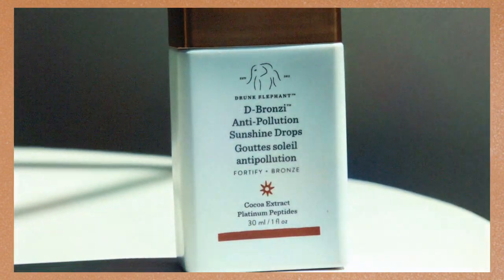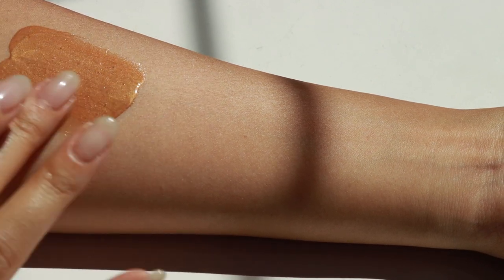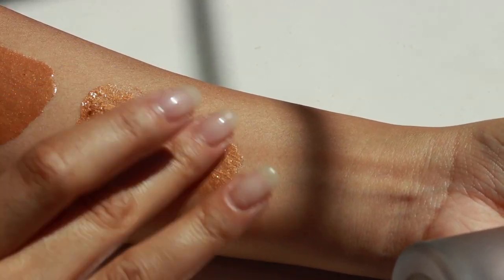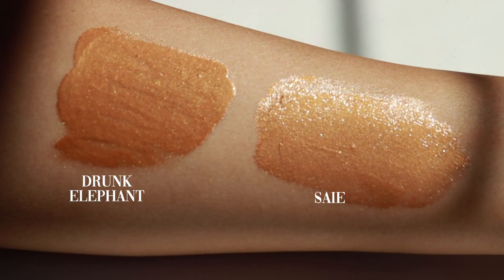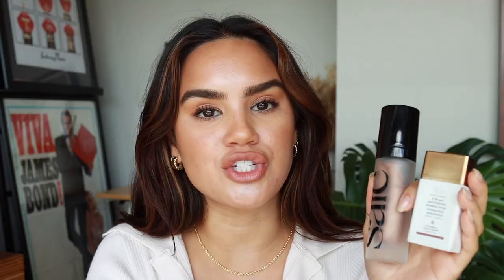So we have the Drunk Elephant D-Bronzy Anti-Pollution Sunshine Drop and then the Say Sun Glow. The Say Sun Glow specifically is the bronze shade — there is a Say Star Glow which is more of a champagne pearl, so if you're looking for that bronze effect, Sun Glow is the one you want. Overall they perform really similarly: just sheer, light bronze on the skin, nothing too intense. They can't really, in my opinion, be worn much like a true bronzer, but if you're putting light to minimal makeup on top you'll still keep that bronzing effect.